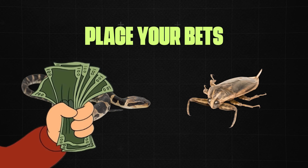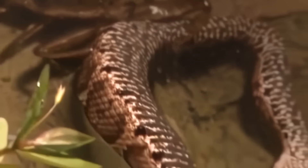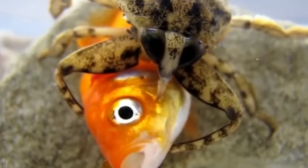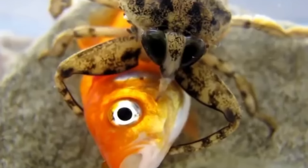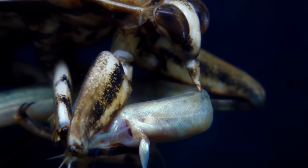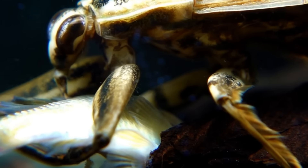Normally my money would be on the snake, but these bugs are a whole different story. Using their powerful pincer-like appendages, giant water bugs clamp down on passing prey before using their long proboscis to inject a toxic, paralytic saliva into its flesh. Their saliva is a sinister cocktail of neurotoxins, which not only render the victim completely immobile, but also begin to liquefy the internal organs ready for digestion.